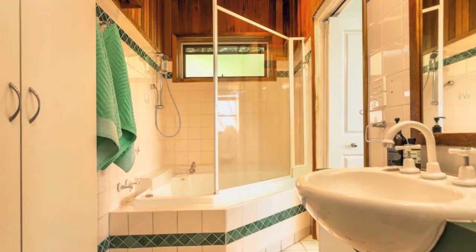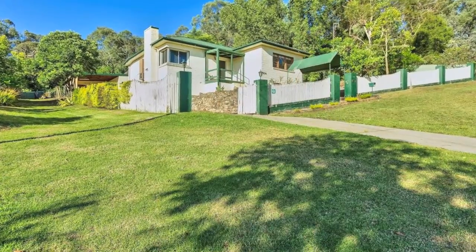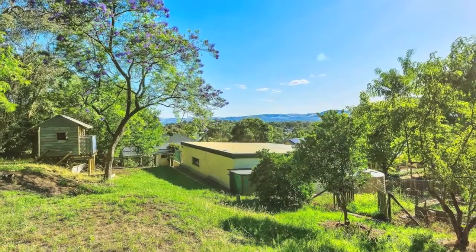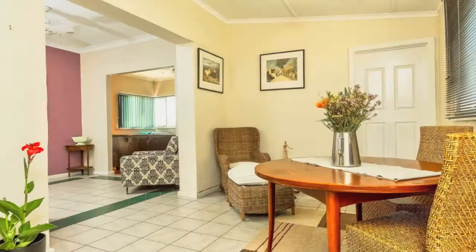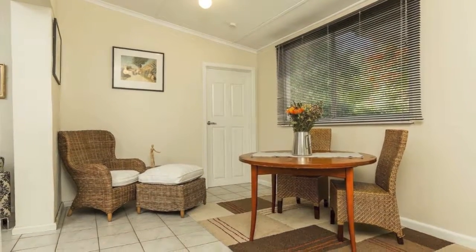Beside the block is a gazetted laneway that, if utilised subject to approval, allows access to a separate block or the existing shed. Solidly built and spacious, incorporating a double carport with extra height for a van or work vehicle, this is a rare opportunity to develop the block or convert it into an expansive family home. Book an inspection today.